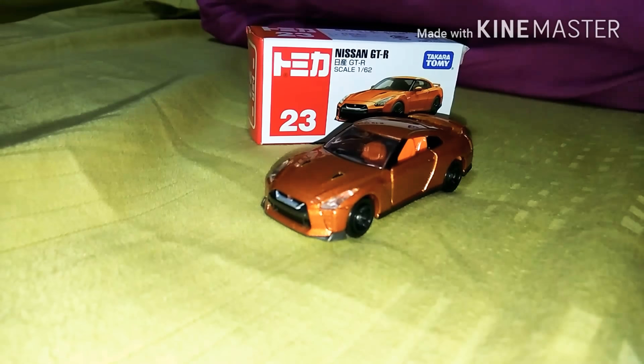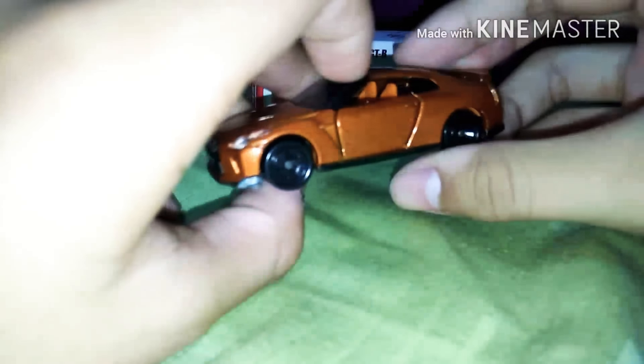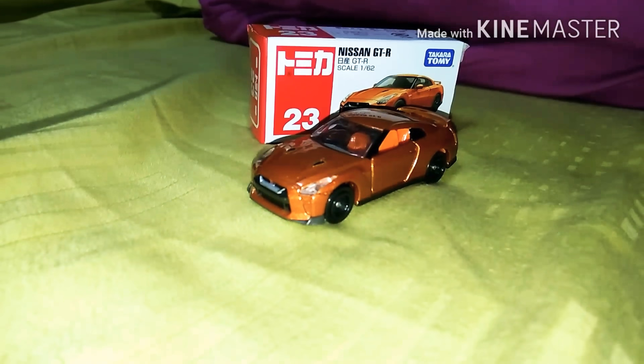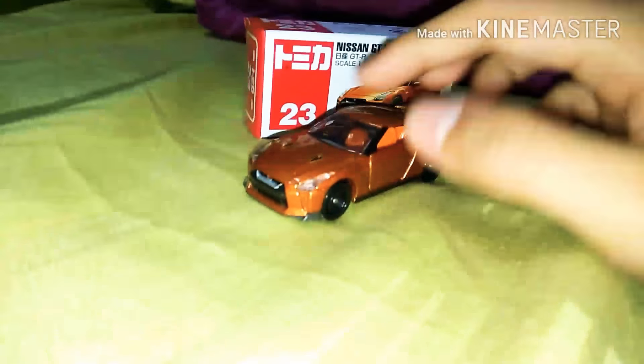Now I'm gonna start reviewing the Nissan GTR. Something special about this car — you can see the doors can open. Some Tomica cars can open doors and some cannot; some only open the front or the back. I pretty like the Nissan GTR, and if you like it too, comment down below. Let me know if you're interested in Nissan GTR or any Tomica car you'd like me to review.